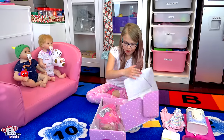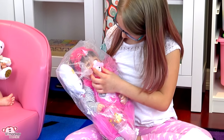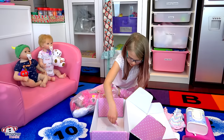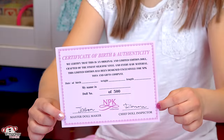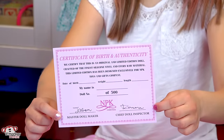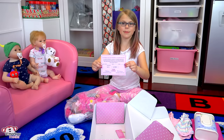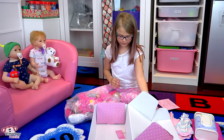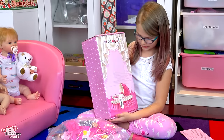Let's get her open. Oh my gosh, she's adorable! She comes with a pacifier — look at that, it has little eyes. She comes with her birth certificate. It's her certificate of birth and authenticity, and it says she's an original and limited edition doll, just like Hunter. She's silicone vinyl, designed exclusively for NPK Toys and Gifts. And just like Hunter, the box says Mama Heart Dolls — the exact same box.